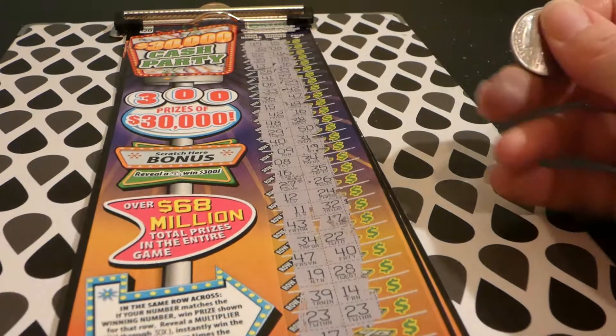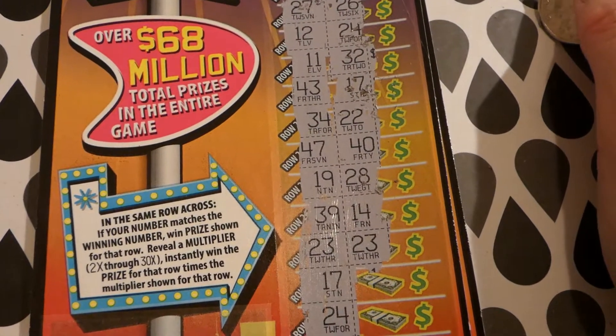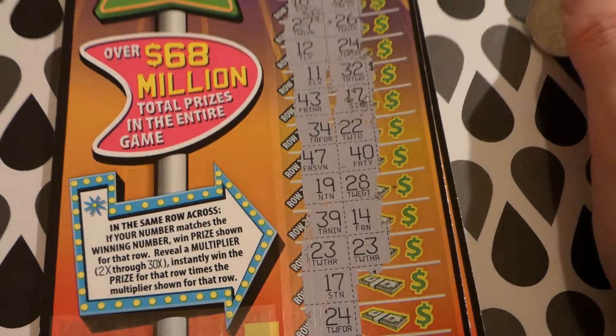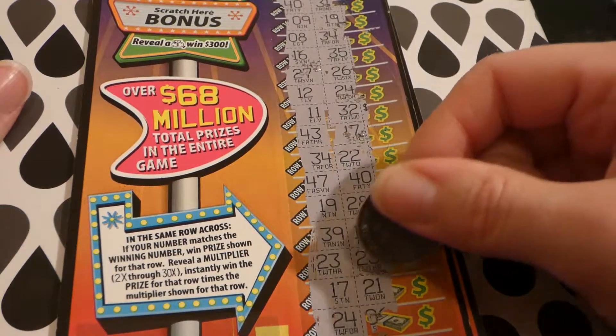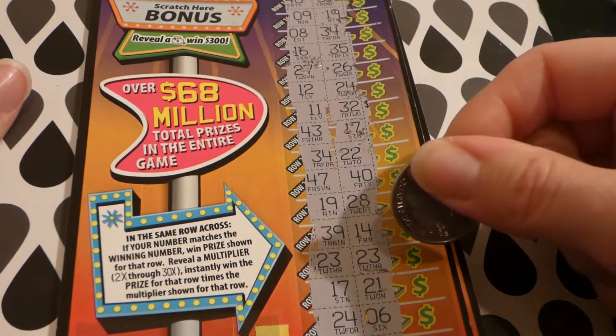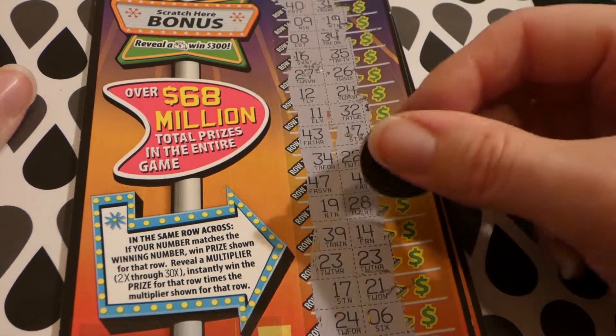Oh look — we finally have a winner winner winner chicken dinner! 23, 23! Let's see what else we've got here. 17, 21, 21, 24, 6 and 37, 45.